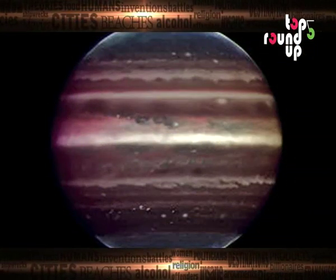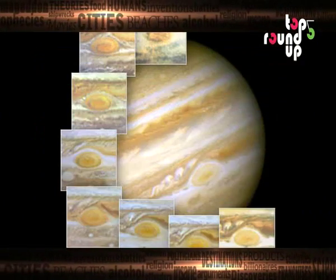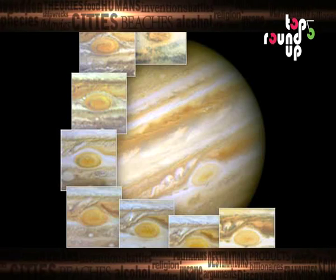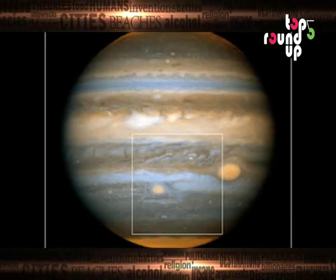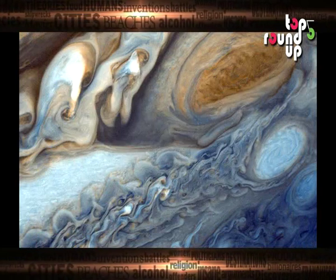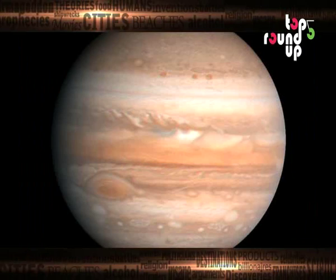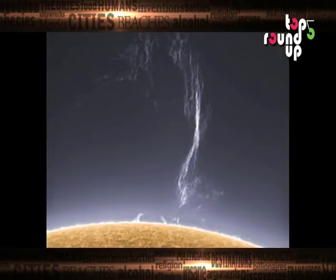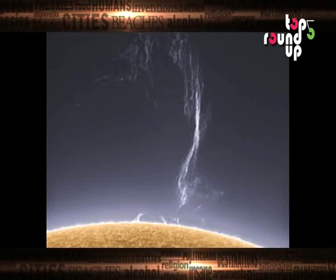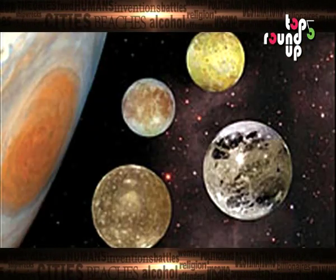Number three: the storms on Jupiter. These don't usually last very long, as the average lifespan is three to four days; however, a strong storm could last numerous months. Storms on Jupiter always include lightning and are much stronger than the storms we experience on Earth, though they happen less often. Some storms move as fast as 170 miles per hour, which could be evidence that powerful winds exist in the planet's atmosphere.